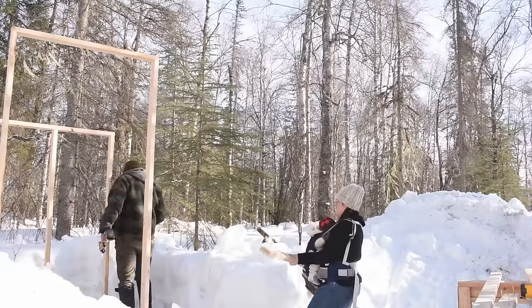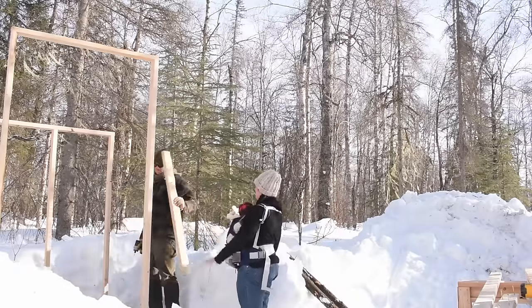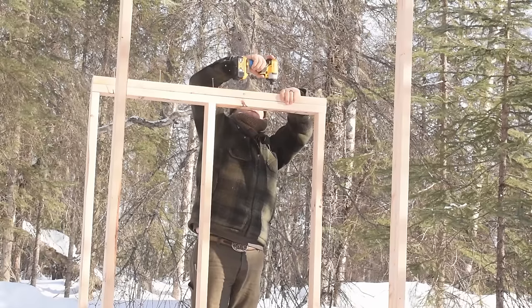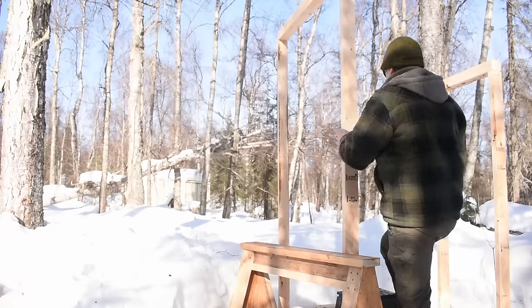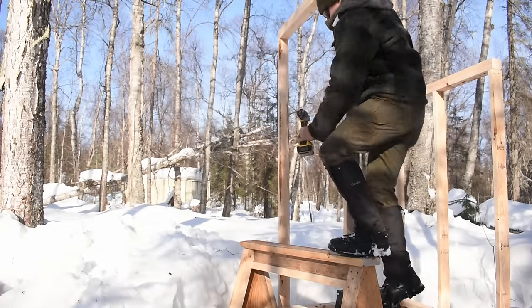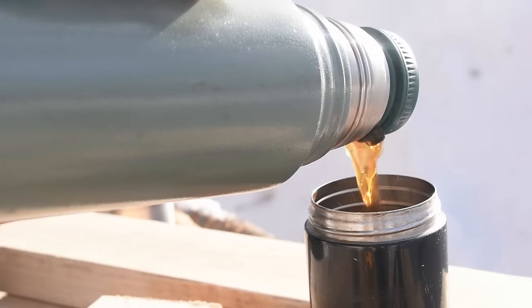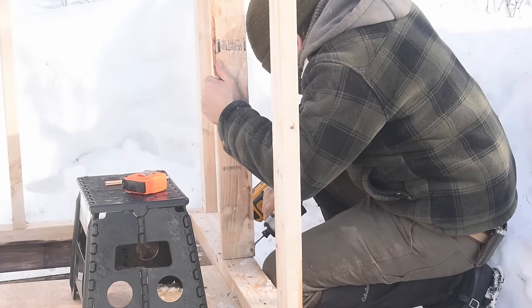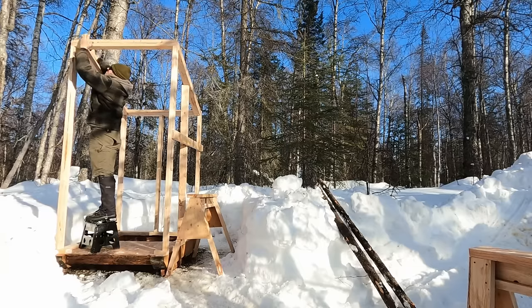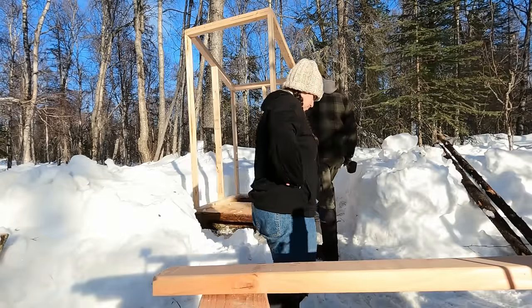I'm going to need one of Dad's sawhorses. What? Yeah, can't do that. What if he finds out?